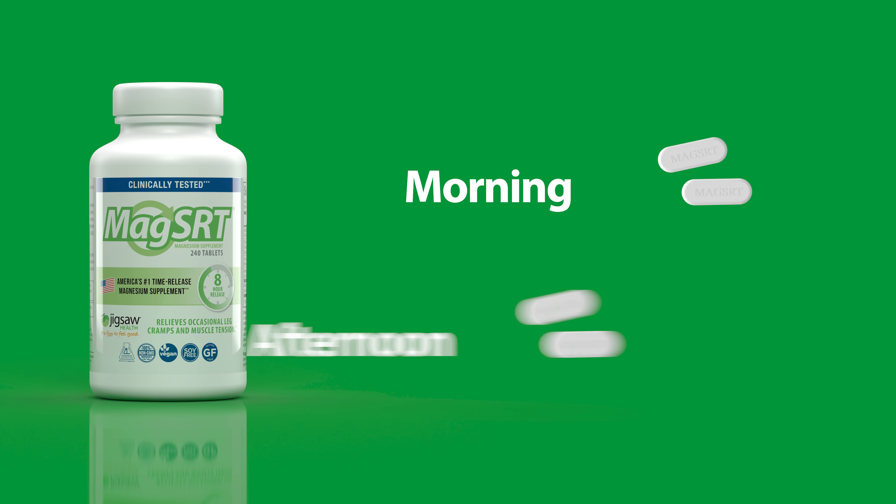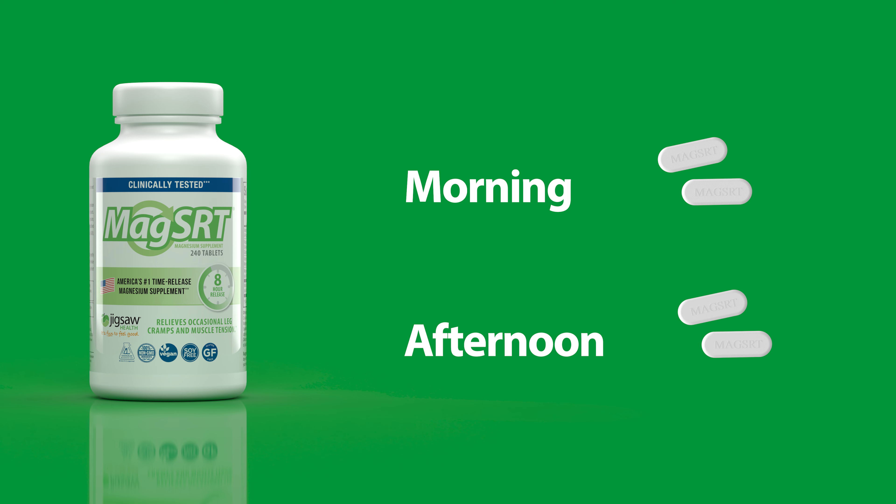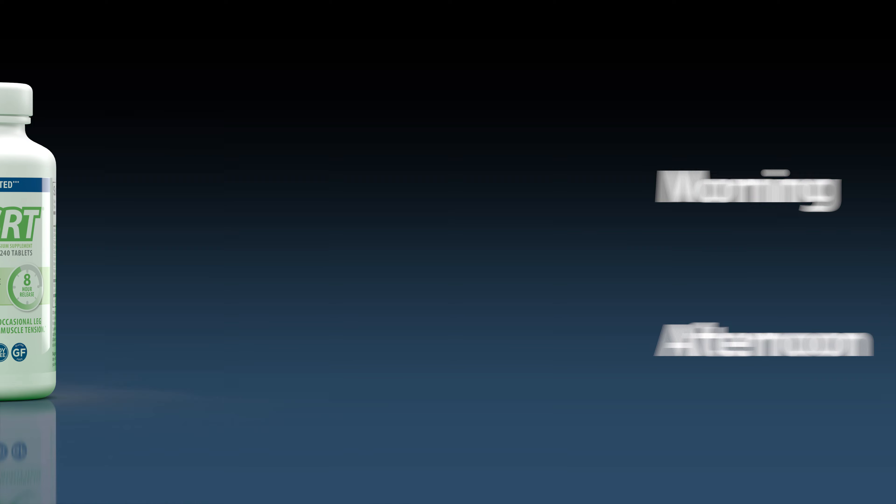Many people prefer to take two tablets of MagSRT in the morning with breakfast and two more either at lunch or dinner for natural, steady energy production throughout the day.